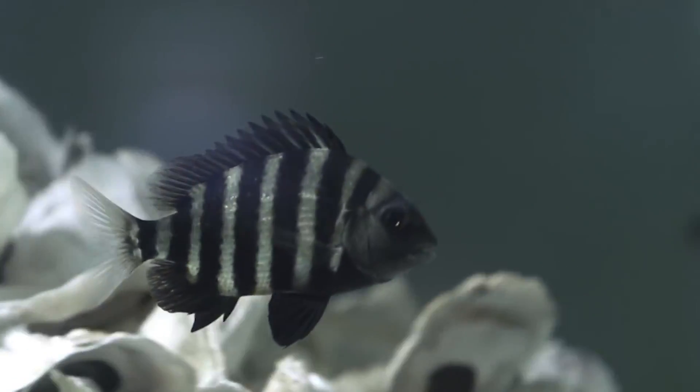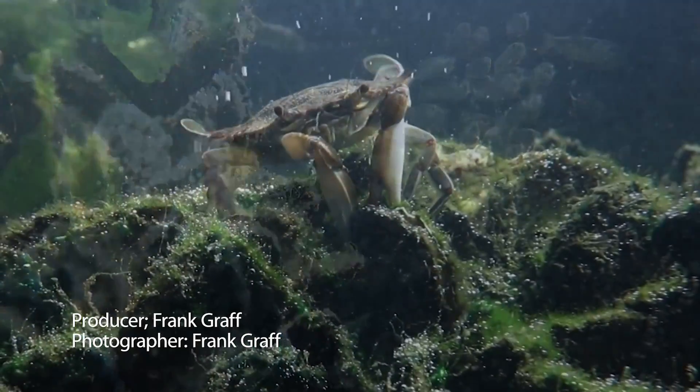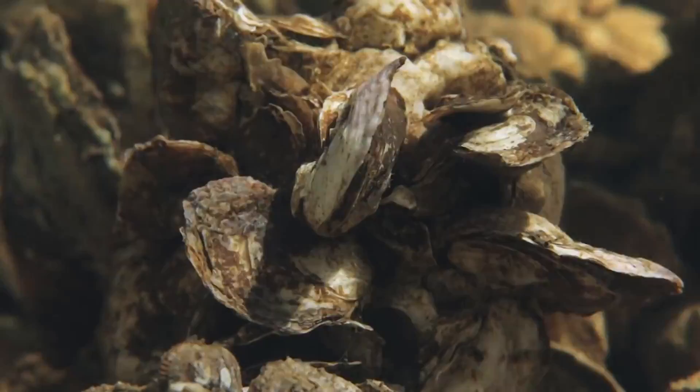Oysters are critically important to North Carolina. They're what's known as a keystone species. Oyster populations are important to maintaining water quality in the state. They maintain fish populations, recreational opportunities, and commercial opportunities.